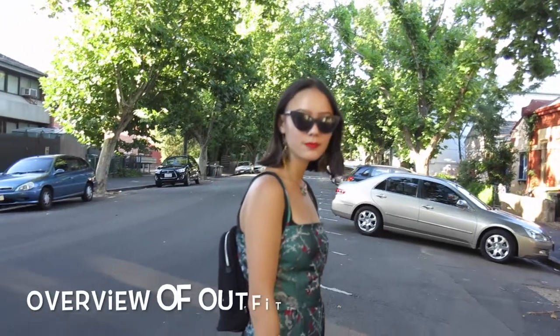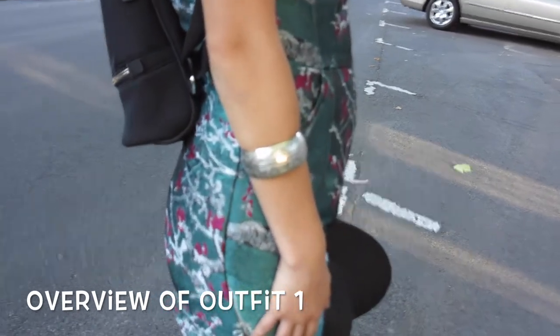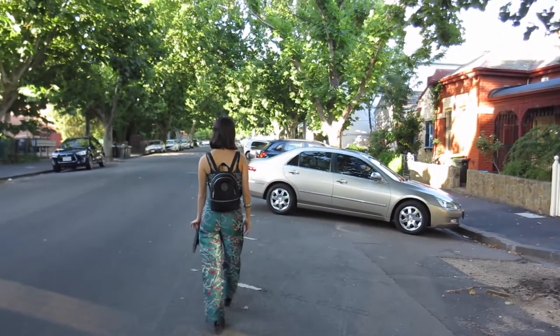I'll link everything down below of where I got everything from, but here's an overview of outfit number one and this is the jumpsuit I got made. I absolutely love it. And my bracelet is from Chiang Mai in Thailand.